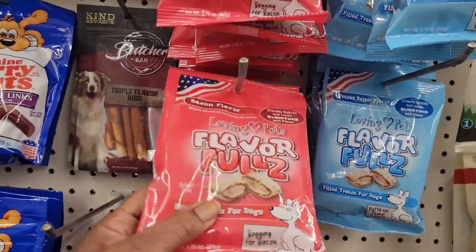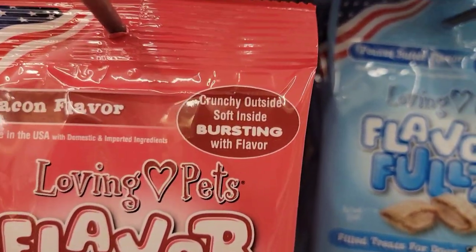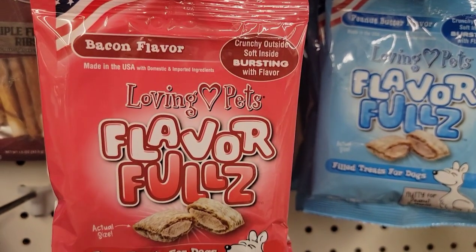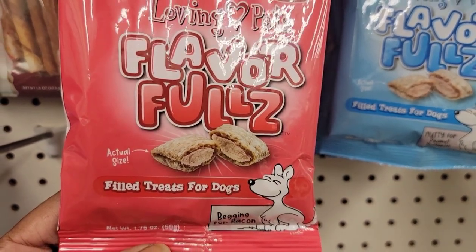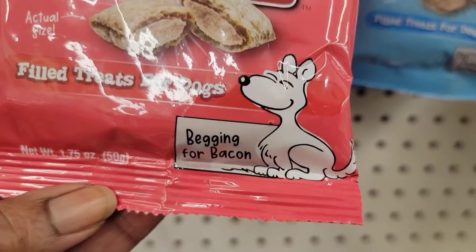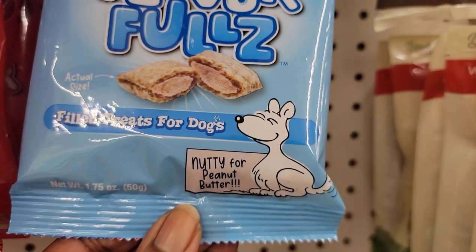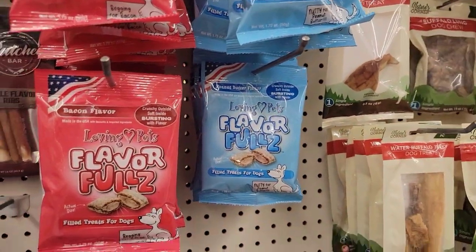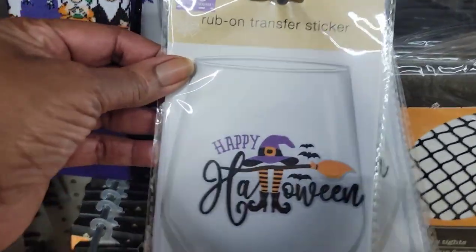Down the pet aisle, these look new to me — bacon flavor, crunchy outside, soft inside, bursting with flavor. Loving Pets treats for dogs — 'begging for bacon.' And this one is 'nutty for peanut butter.' Those are cute, I've never seen those before!